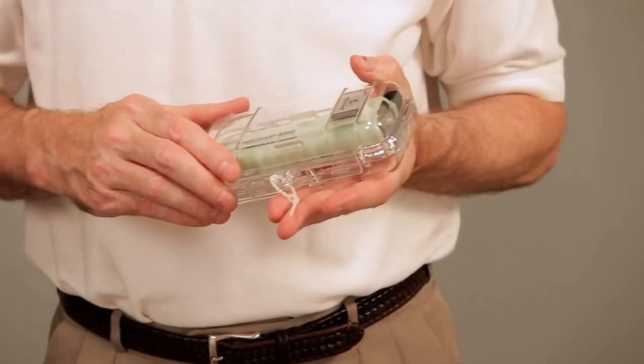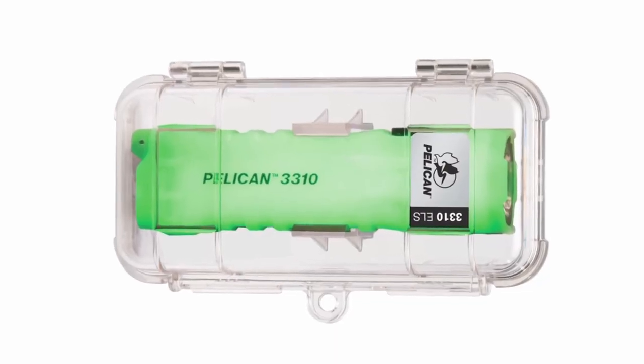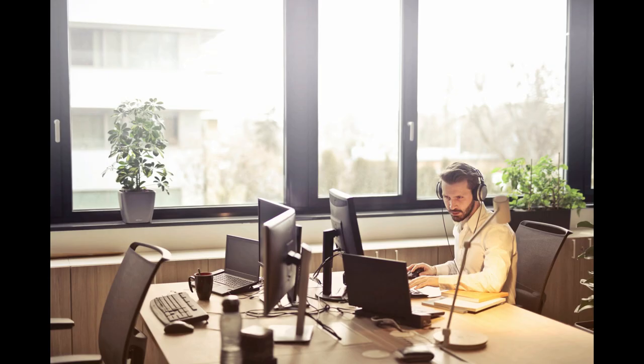It comes in a protective Pelican case that you can mount to a wall and easily find during an emergency. You can mount it next to a light switch, by a door, or even under your desk at work. If there's a strong earthquake you can rest assured that this light will stay in its place if mounted to the wall.